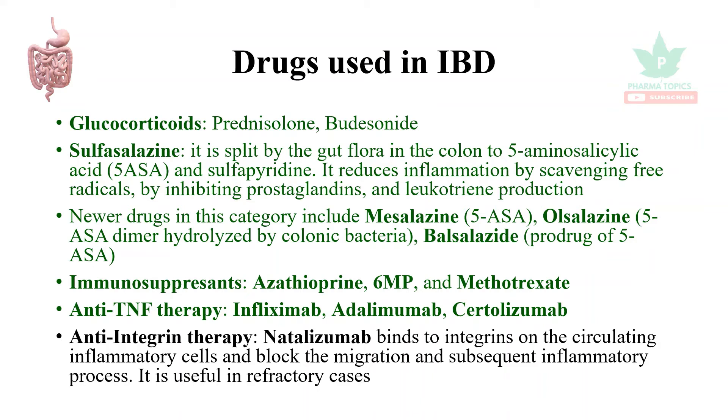Anti-integrin therapies are a newer addition to the market — natalizumab binds to integrins on circulating inflammatory cells and can block their migration and the subsequent inflammatory process. It is also useful in refractory cases.